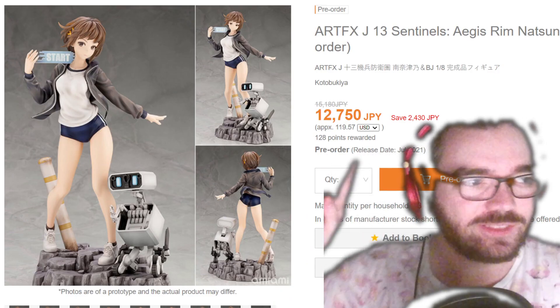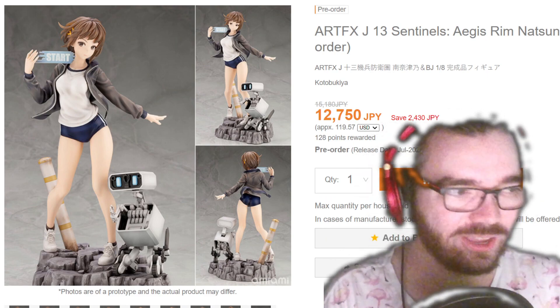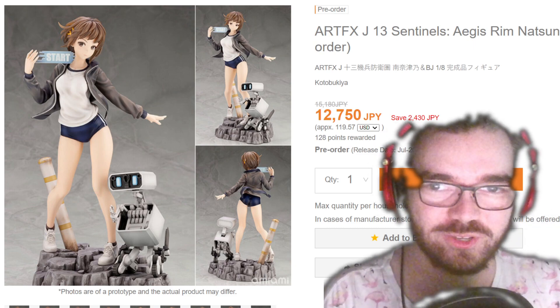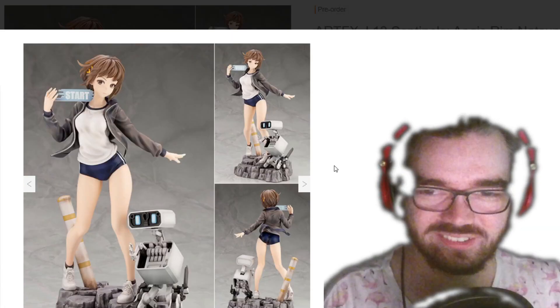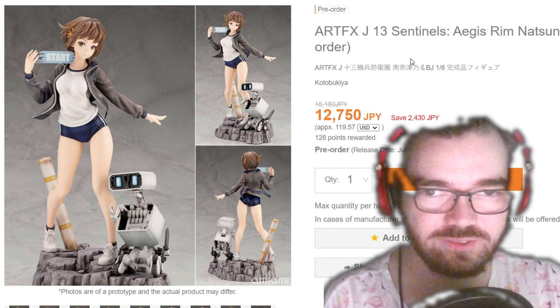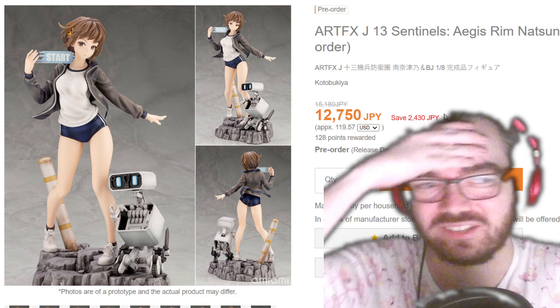This is a figure that I am 90% going to be pre-ordering. I will always simp for 13 Sentinels and I'm very happy with how this figure turned out — it's the first one that doesn't look really terrible. While I'm a bit sad that it's 1/8 scale, I will deal with it. I want more of these; I really hope Kodo continues this line — there's like 15 characters or something they could do.